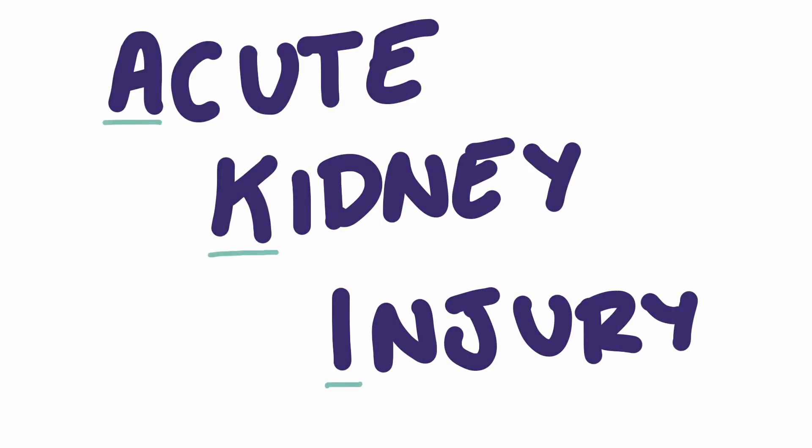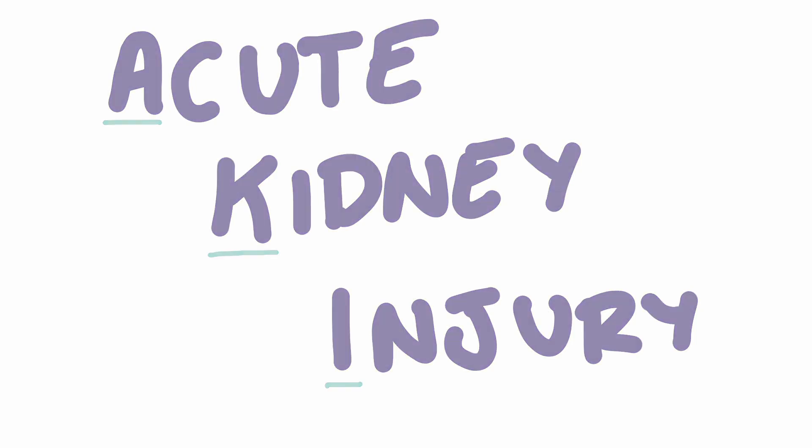Hello, in today's video we're going to be discussing acute kidney injury, what it is, how it's diagnosed, some common causes and general treatment options.